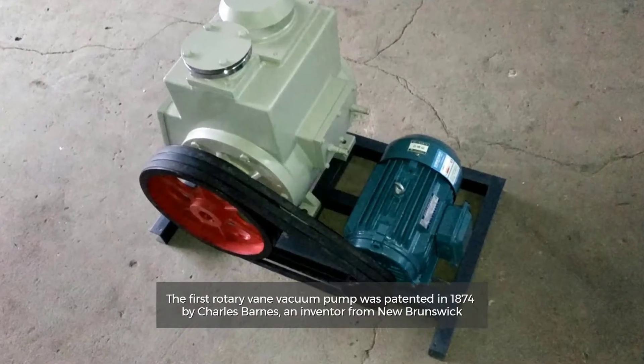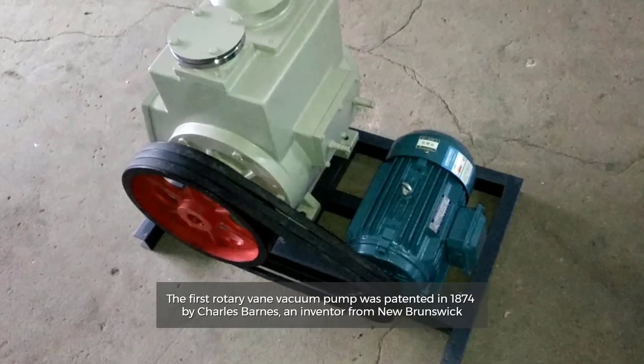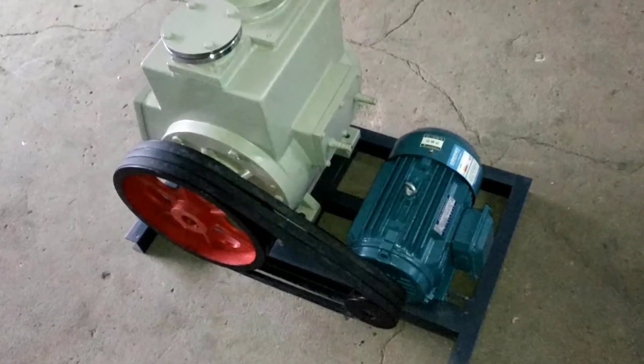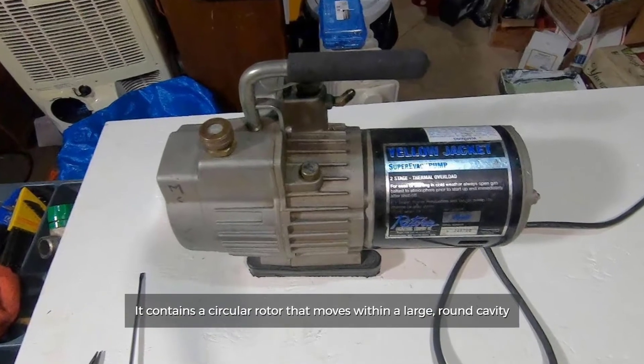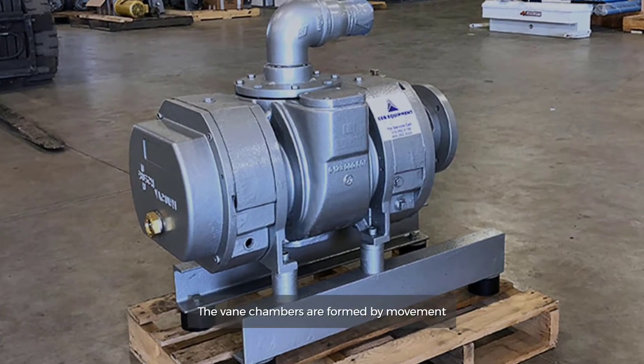The first rotary vane vacuum pump was patented in 1874 by Charles Barnes, an inventor from New Brunswick. It contains a circular rotor that moves within a large, round cavity. The vane chambers are formed by movement.